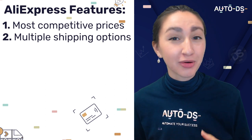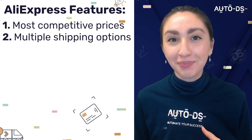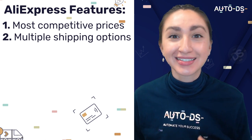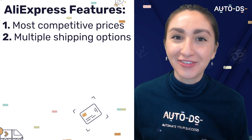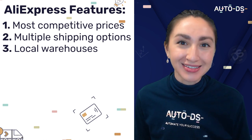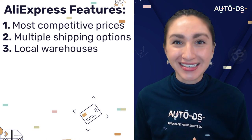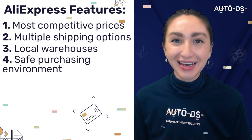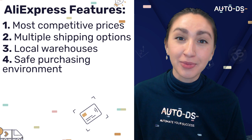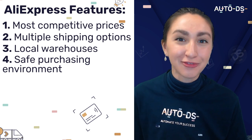Shipping times and pricing will usually depend on what method you choose. AliExpress also offers deliveries with couriers such as DHL, EMS and FedEx. They have local warehouses, which means you can offer your customers fast shipping. And it's good to note that AliExpress does a great job of providing a safe purchasing environment.